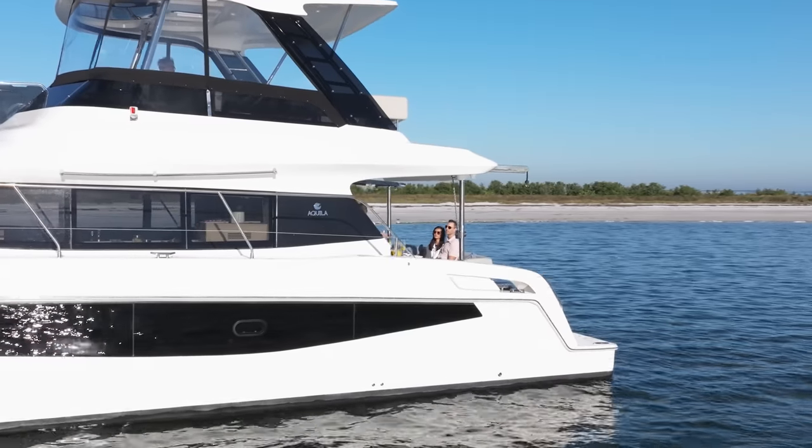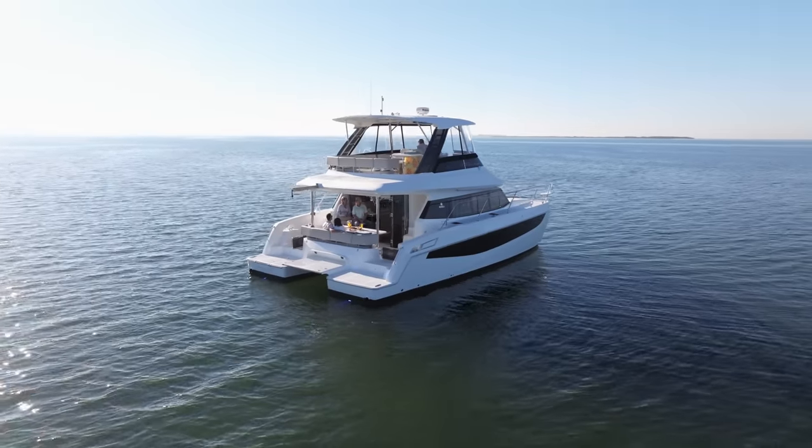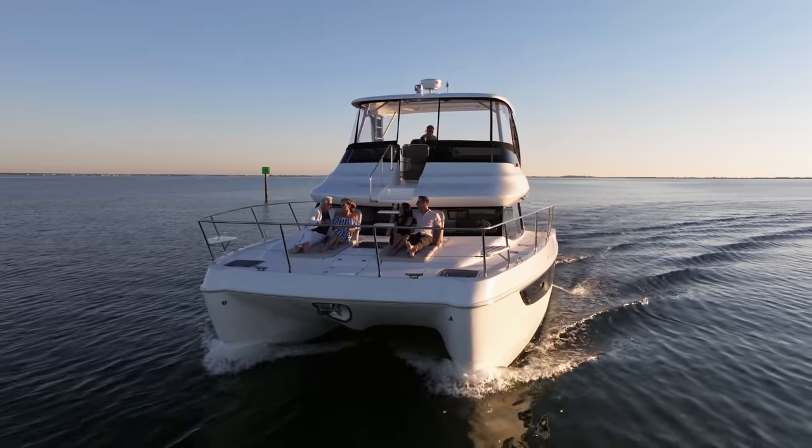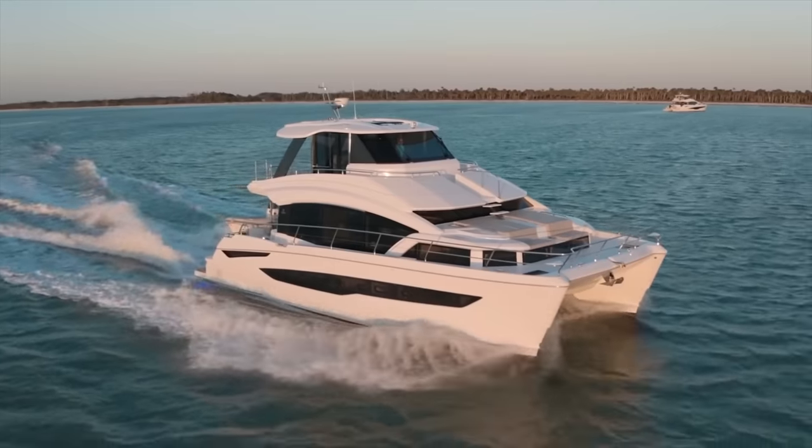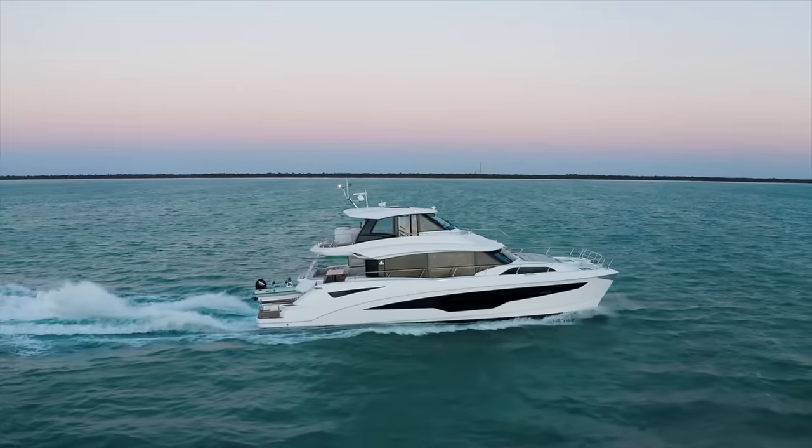This is the all-new Aquila 42 yacht special edition, hull number one. One of the developments of Aquila has always been to develop a range of boats or yachts that a family or a young couple can grow up through, through the generations. This is our entry level into the yacht range. In the yacht range, we've now got the Aquila 42 yacht, the 44 yacht, the 54 yacht, and the 70 luxury.